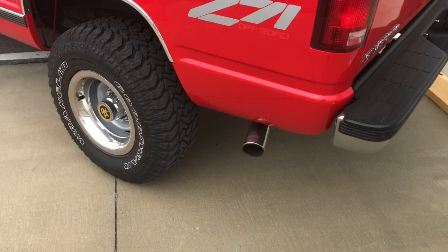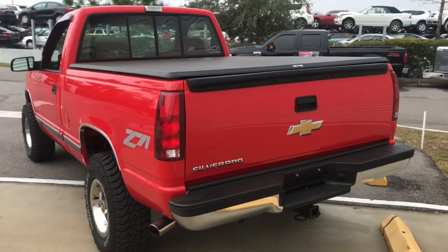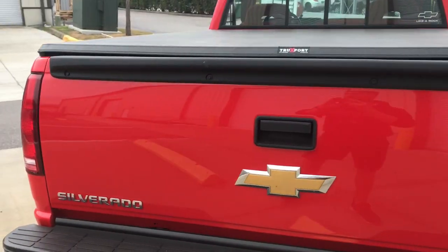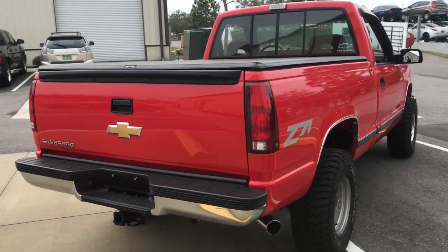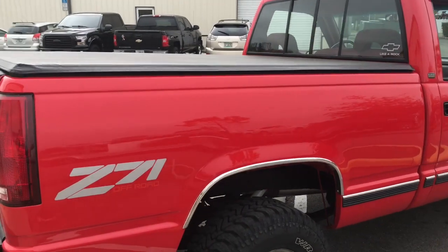It does have a Magnaflow exhaust system on it and does come with the V6. As you can see here, this is a newer tailgate from a newer Silverado. The paint is gorgeous — you can see my reflection as I walk across it.